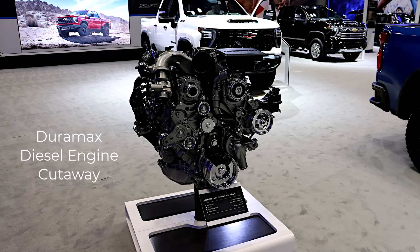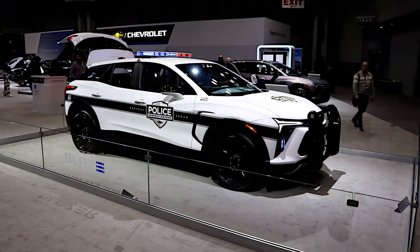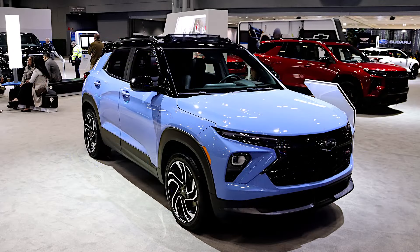Moving on, going kind of in alphabetical order as you walk the show floor: General Motors itself was pretty quiet at this show. The Buick, GMC, and other displays were very small. But the Chevrolet display was huge — there was a lot of stuff. There was a Police Pursuit Blazer EV, a regular Blazer, and just a bunch of trucks, cars, and SUVs. Chevrolet was really pushing the electrical side of things; that's been a GM focus, and Chevy has been the brand they've promoted it through the most.